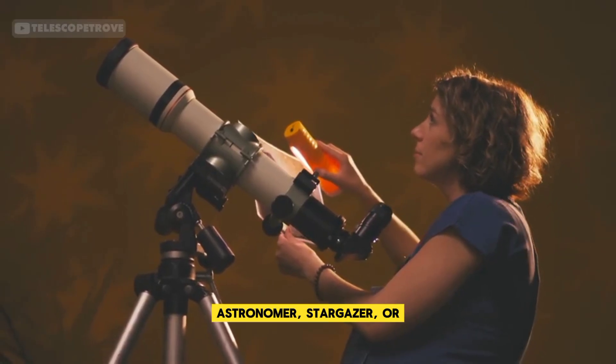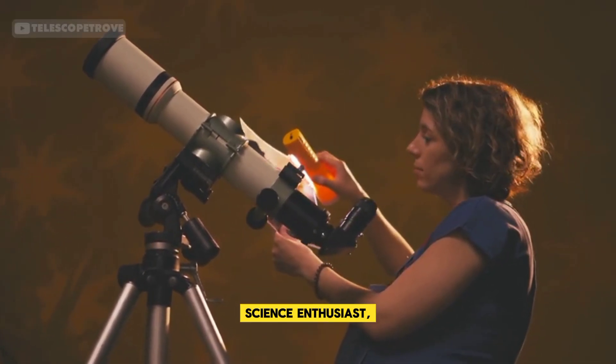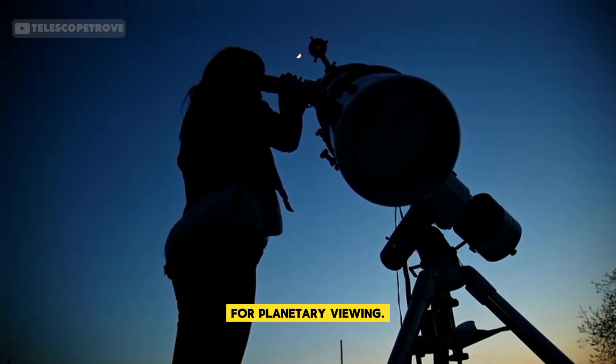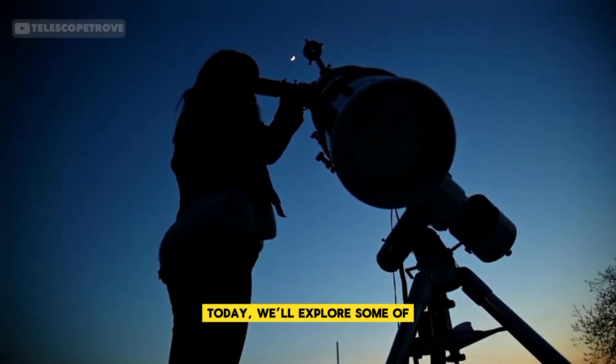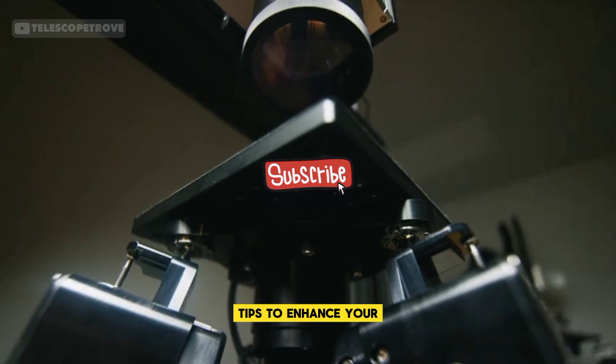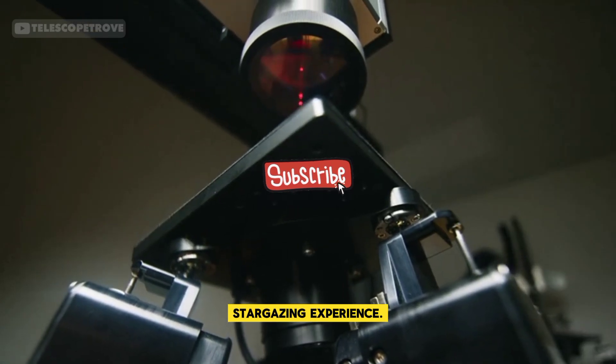Whether you're an amateur astronomer, stargazer, or science enthusiast, having the right telescope is essential for planetary viewing. Today, we'll explore some of the best telescopes for this purpose and share helpful tips to enhance your stargazing experience.